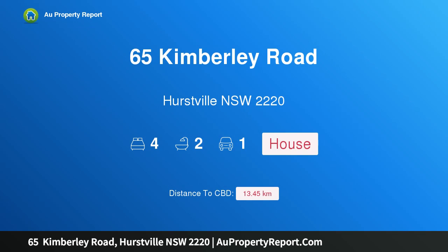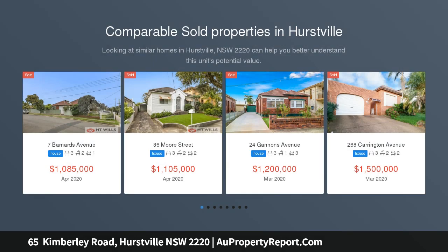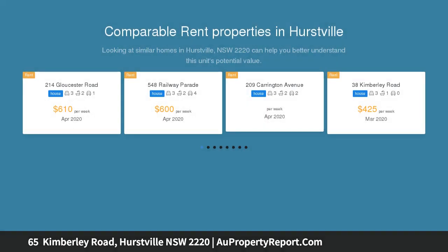Hi, I am glad to introduce property 65 Kimberley Road, Hurstville NSW 2220 — a solid investment with development potential, located in a great neighborhood position and within close proximity to Hurstville Westfields shopping center, schools both public and private, and public transport including a bus stop at your doorstep.